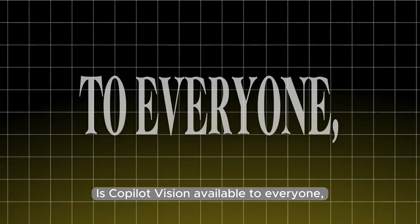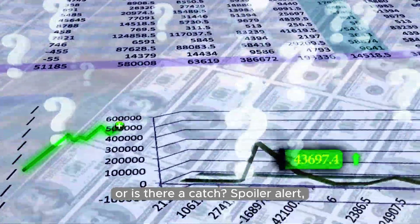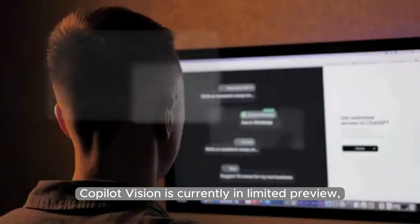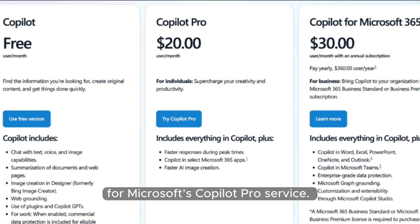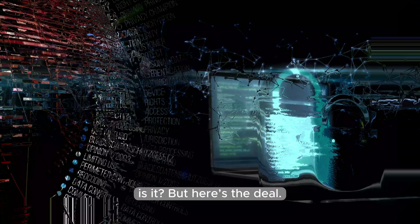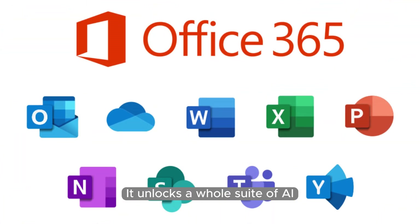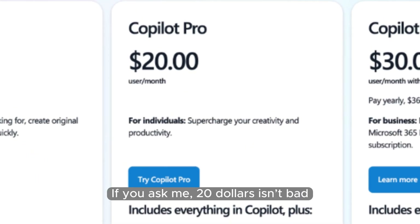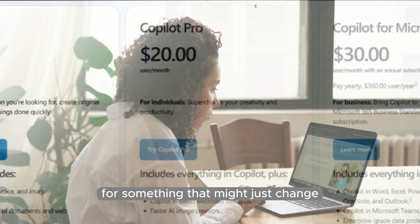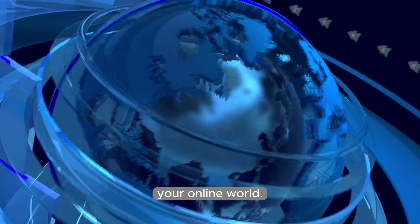Is Copilot Vision available to everyone, or do you need a special subscription? There's a catch — Copilot Vision is currently in limited preview, available only to a select group of users who pay $20 a month for Microsoft's Copilot Pro service. Not exactly pocket change. But that subscription doesn't just get you Copilot Vision — it unlocks a whole suite of AI features across Microsoft's empire. If you ask me, $20 isn't bad for something that might just change the way you browse forever.